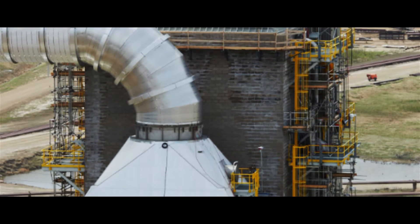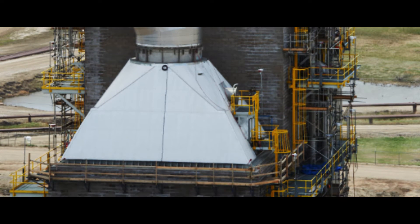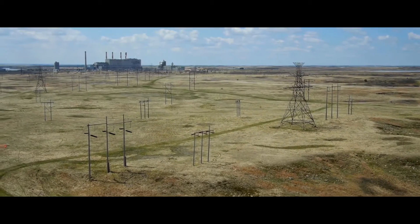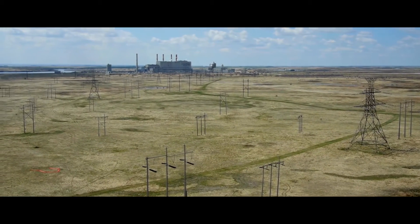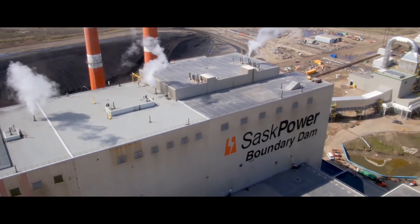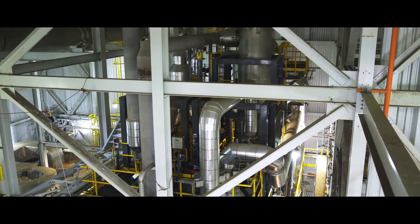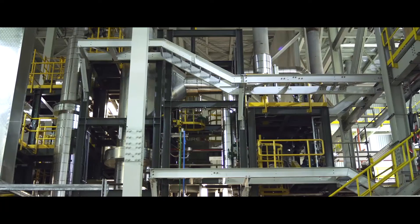It is also designed to capture all sulphur dioxide emissions, a gas known to cause acid rain. The captured carbon dioxide is compressed and injected underground to enhance oil recovery at the nearby Weyburn oil field. Innovatively, the plant is designed to convert sulphur dioxide into commercial-grade sulphuric acid, intended to be sold in the local marketplace.